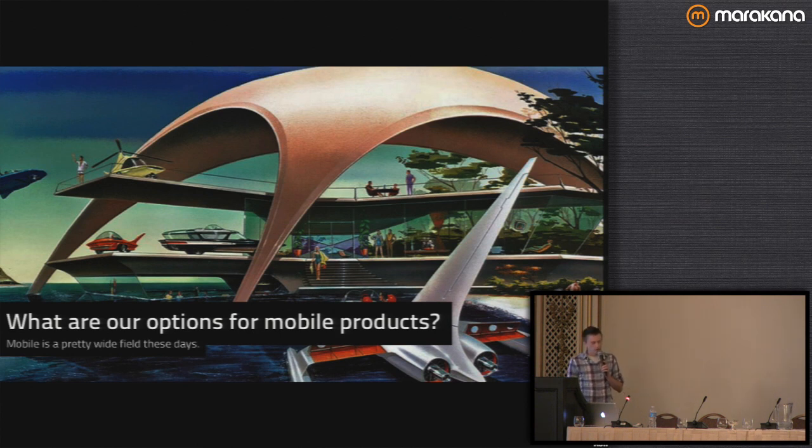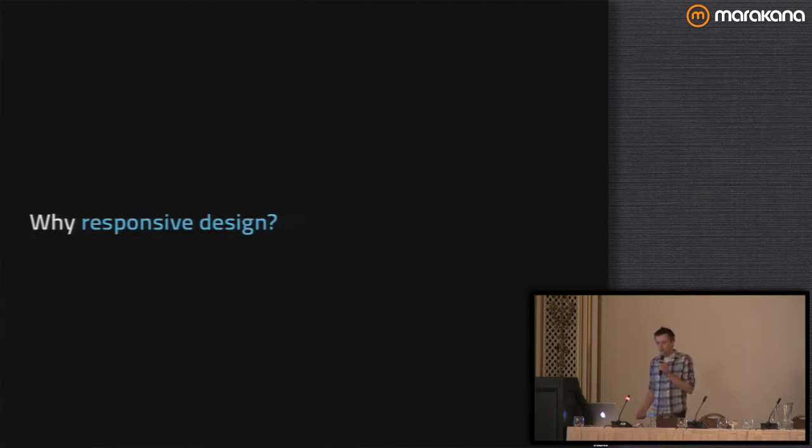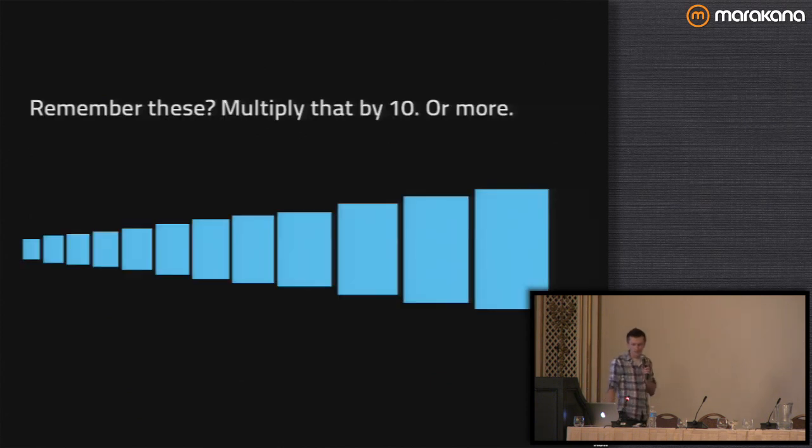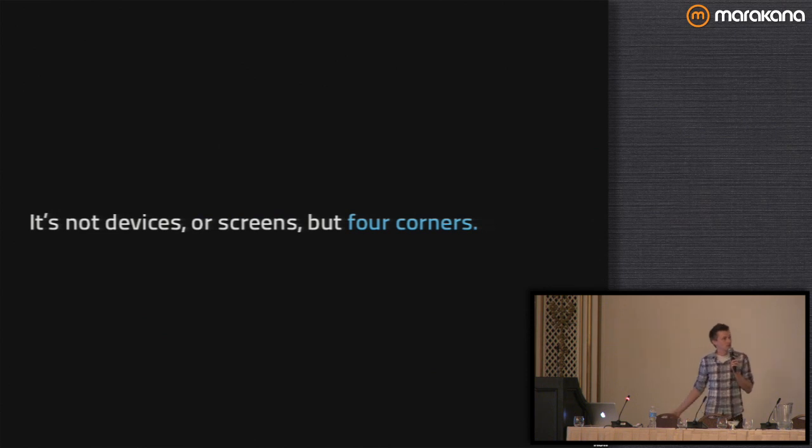So what are your options for building a mobile product? We need to be considering different devices — that's pretty obvious now. Why responsive design? Because it scales. We talked about the ten different devices for HTC. And that's just screens — anything with four corners. We're not just talking about delivering your content to phones, tablets, and desktops, but also TVs and anywhere else people are consuming your content.